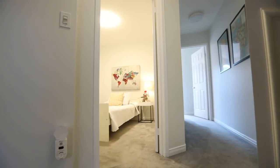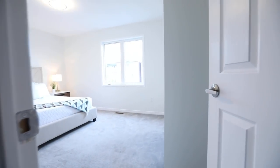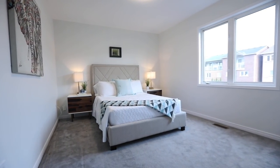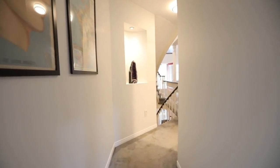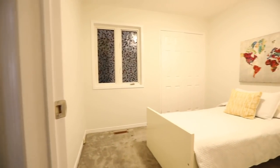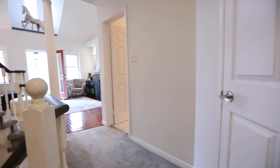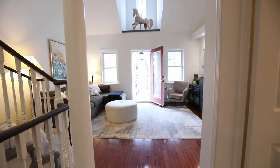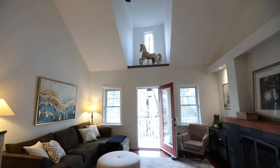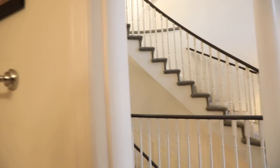The second level has cozy broadloom throughout its hallway and its two bedrooms, both of which have double closets, with the first and larger bedroom at the end of the hall having a sun-washed south-facing exposure, while the second bedroom has an aura of coziness and warmth. These two bedrooms share a four-piece washroom featuring a ceramic-tiled floor and bath area, and a vanity with stainless steel basin.